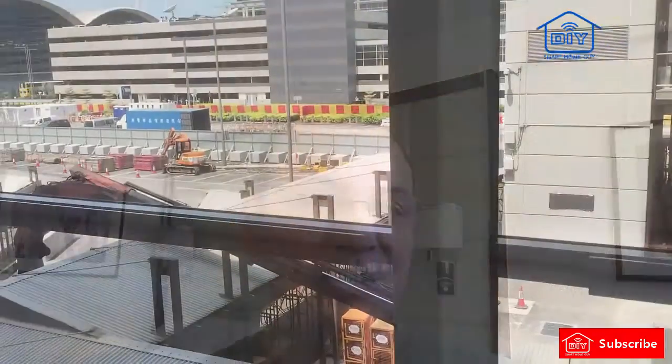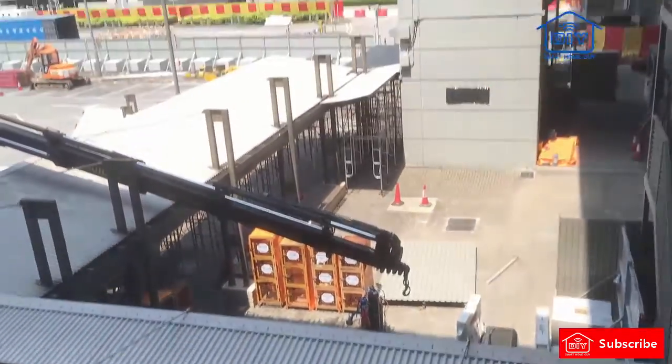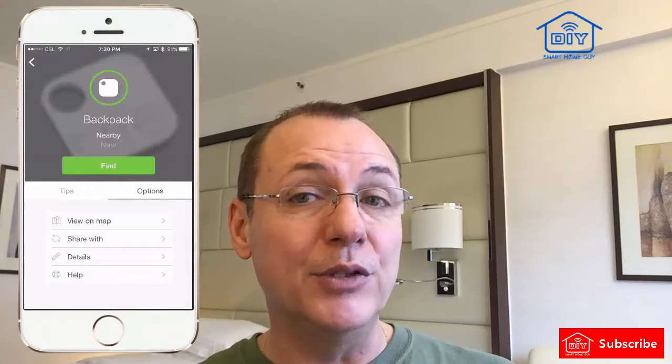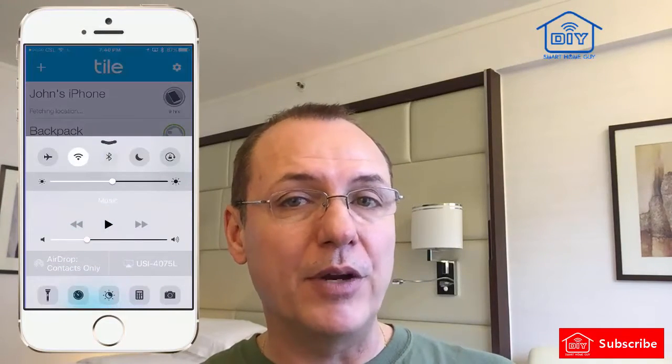So I found a nice secluded place to hide my Tile, all the while hoping not to arouse the attention of airport security, which is everywhere. I then walked around a bit, making sure that my phone was still able to maintain a Bluetooth connection. Check. It works. My phone knows it's in proximity to the Tile anywhere in the entrance to this walkway.